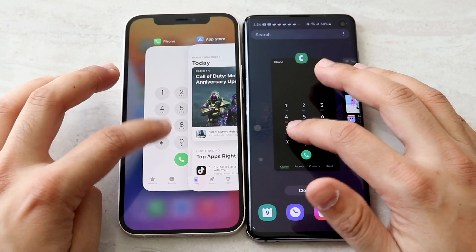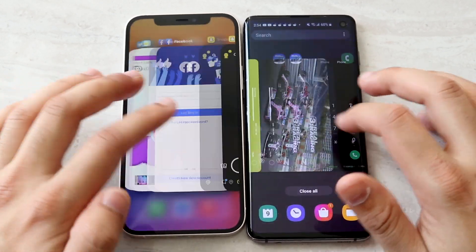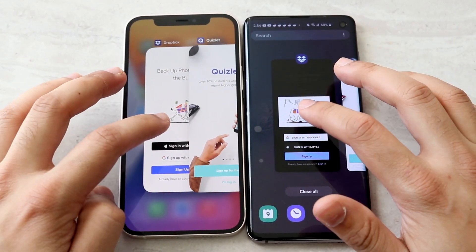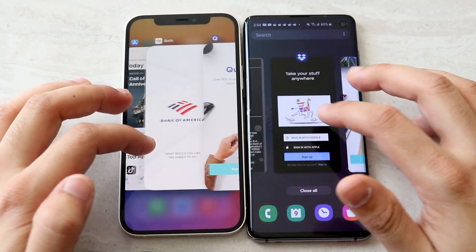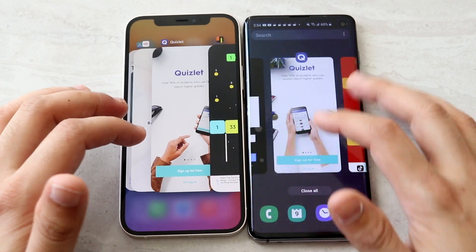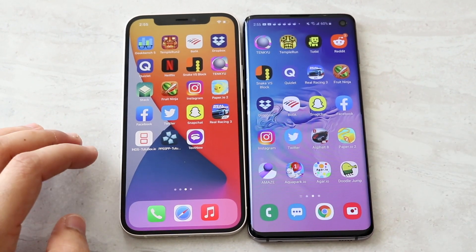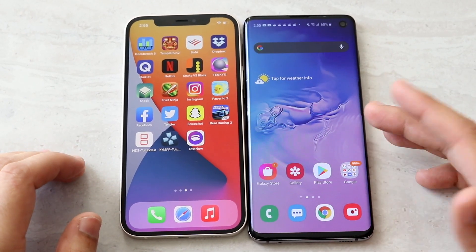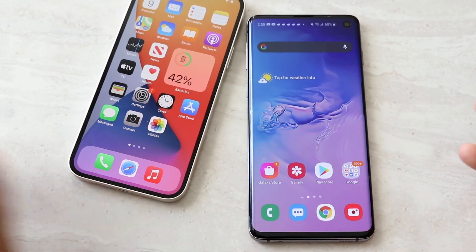To sum up the speed comparison: neither phone is dramatically faster than the other — they're basically neck and neck. The iPhone 12 is probably the smoother one overall, but I wouldn't switch phones based on performance alone. RAM management is about the same. What's most impressive is that the Galaxy S10, which is over a year old and approaching two years, is still this fast and smooth.